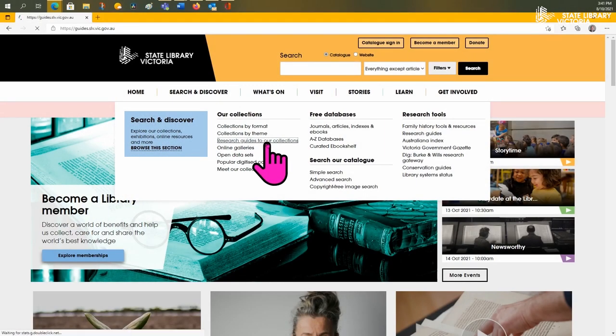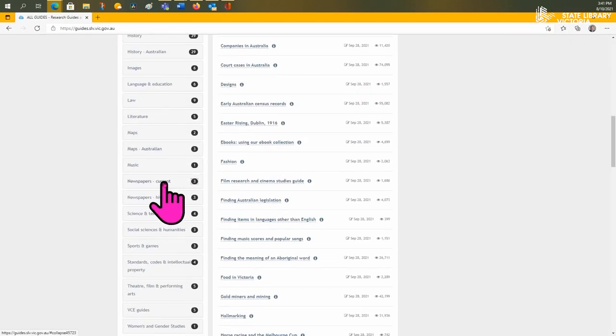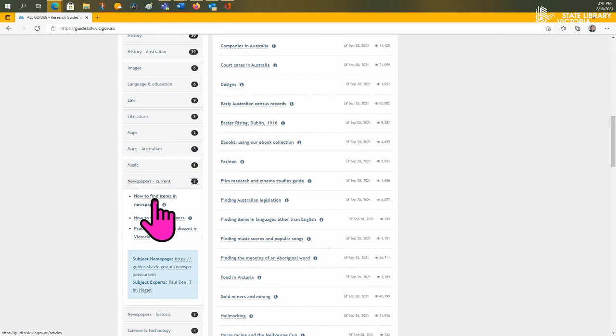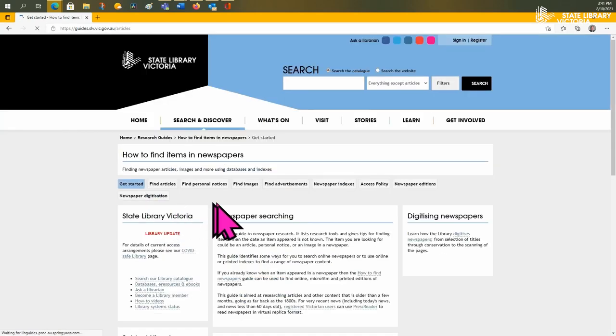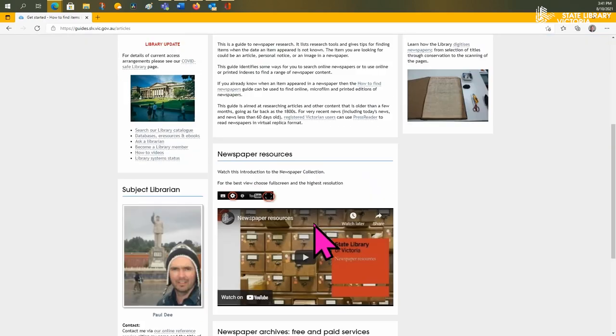Newspapers are a key collection item at the State Library of Victoria. If you want to learn more about the Library's newspaper collection, please look at our research guides titled How to Find Newspapers and How to Find Items in Newspapers for more information.